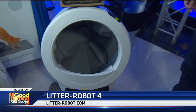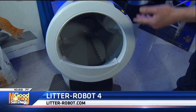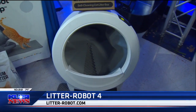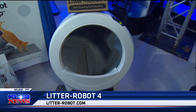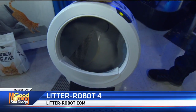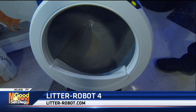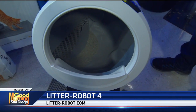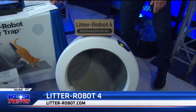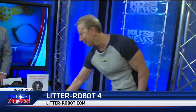It also has something called an odor trap, so you'll never smell the cat poop. The big thing here is never scoop again — it's the patented sifting product. If you use clumping litter it will work best. You can find this at litter-robot.com. You know it's good because this is the fourth version — the Litter Robot 4.